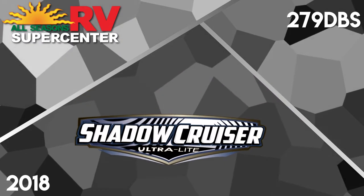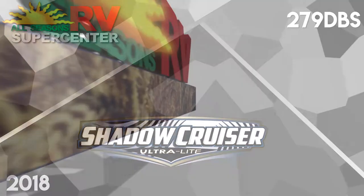Step out of the shadows and into the sun with this 2018 Shadow Cruiser 279 DBS travel trailer from All Seasons RV.